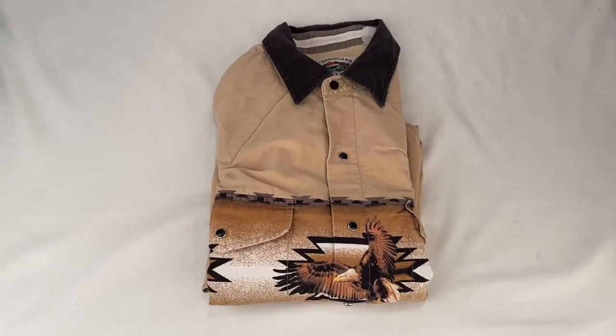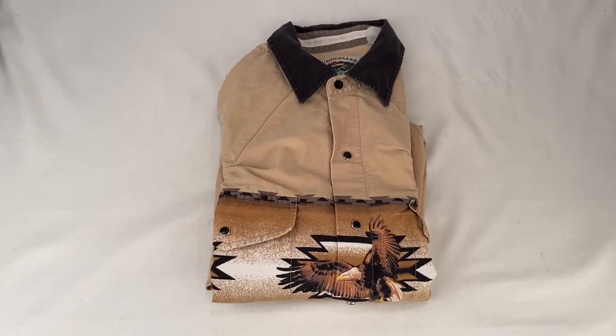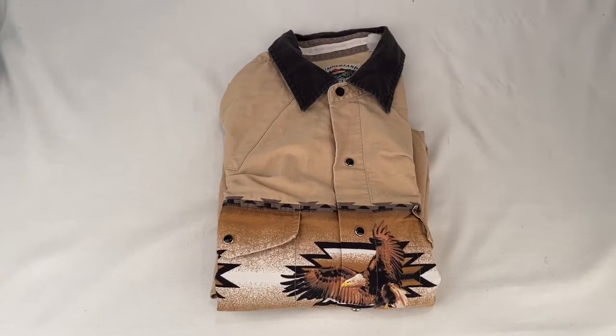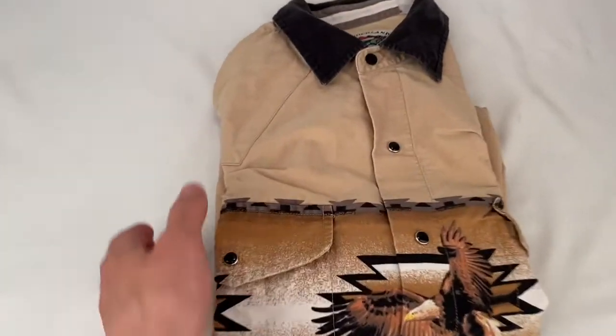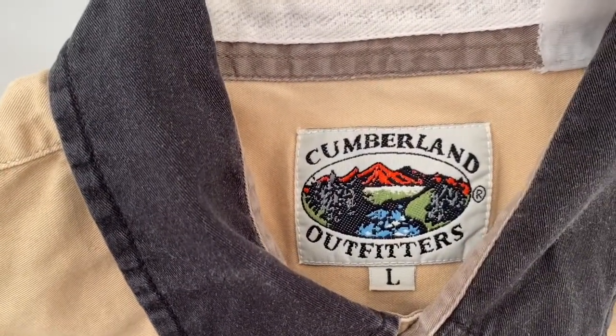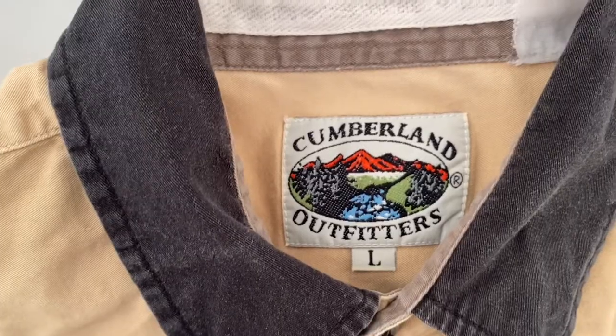Here's a shirt made by Cumberland Outfitters. Sold for $34.99 plus shipping for a total of $46.06. It's got the black snap button. There's the tag — large size. Good sale.